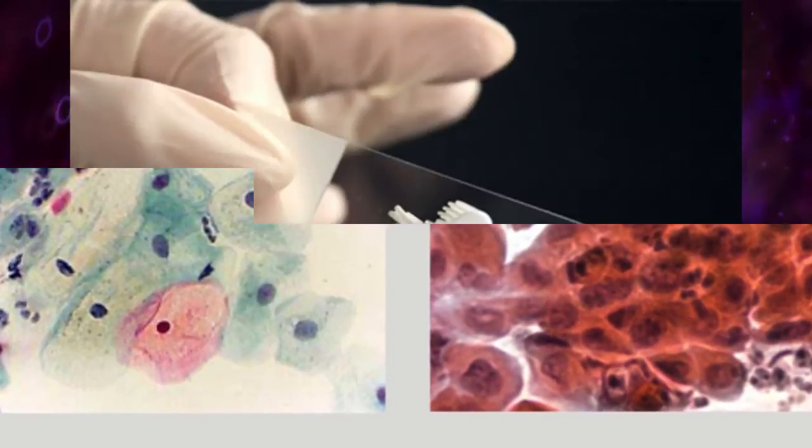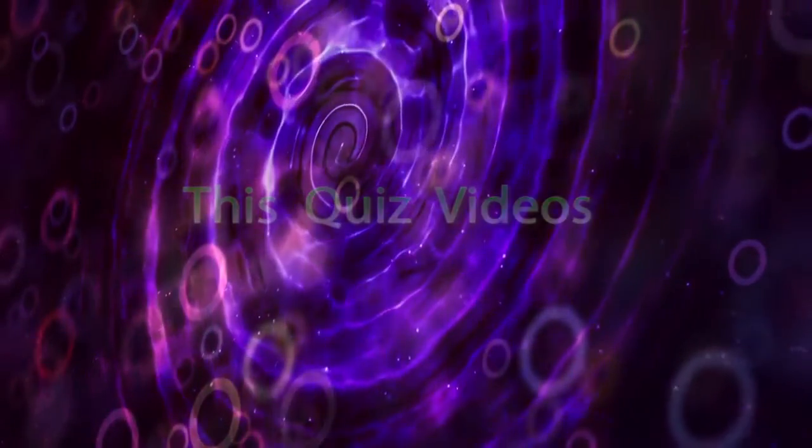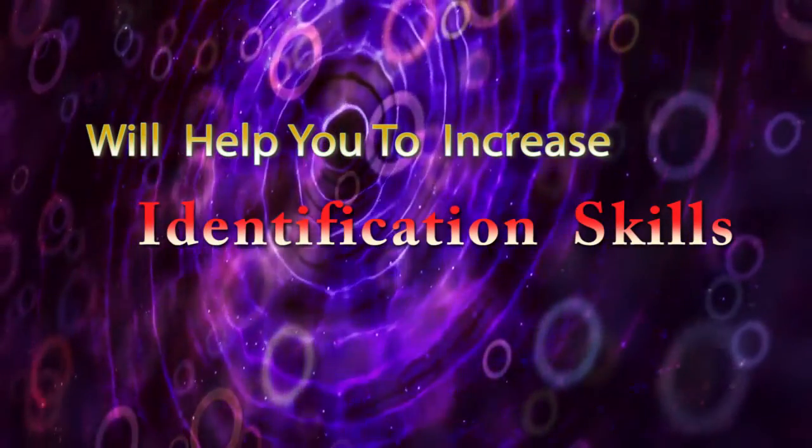For detecting and differentiating these abnormal cells, you must have clear knowledge about normal cells in cervical smear. So this quiz video will help you to increase your identification skills.